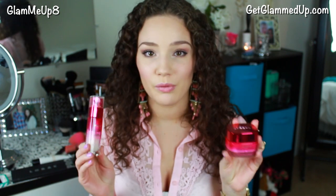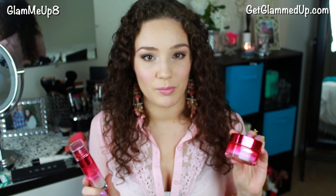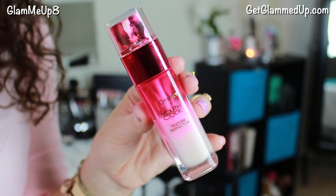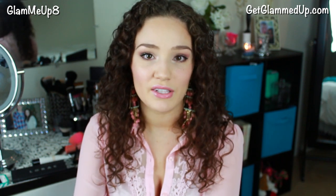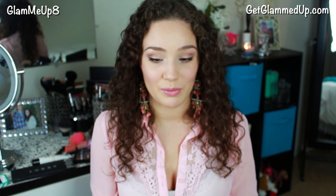Then I have the L'Oreal Youth Code products. You might have seen these in my nighttime routine video — I'll link it below. These are texture perfecting products, supposed to even out your skin tone and help correct dark spots, age spots, and freckles. This is the serum and then this is the thick day or night cream, though I only use the cream at night. I've been using the serum night and day under my moisturizer. I've seen a difference in my skin with acne and leftover acne marks.